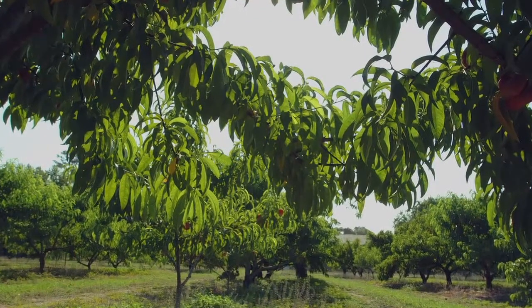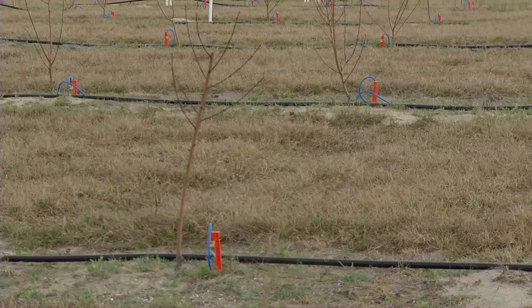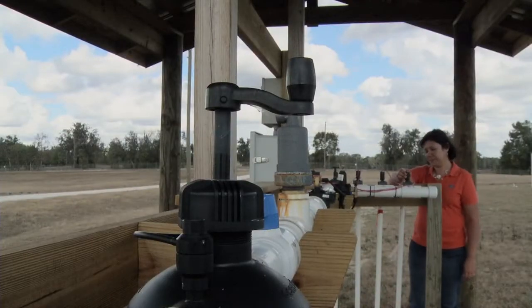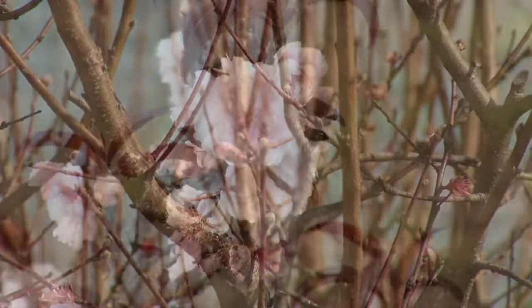We've been doing our research mainly on mature trees, but we've just planted a new orchard where we'll be able to split out the application type. We'll be doing banding, which is traditionally done with a granular fertilizer about three times a year in large quantities. The other treatment will be fertigation, where we're just doling out the nitrogen fertilizer little by little each week — only applying it as the plant needs it.